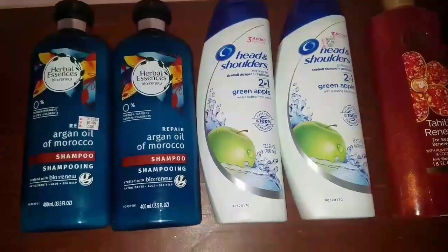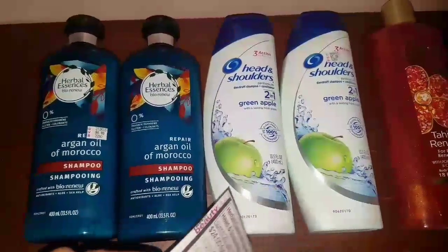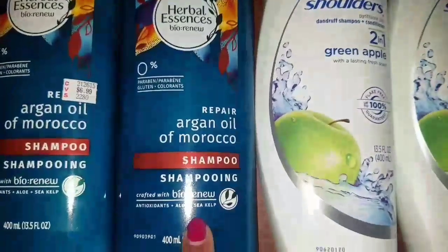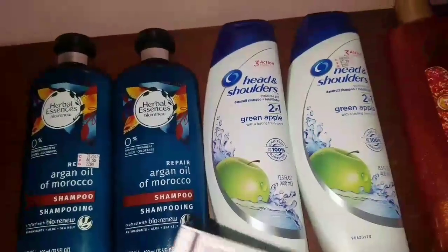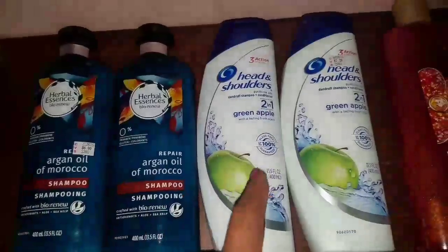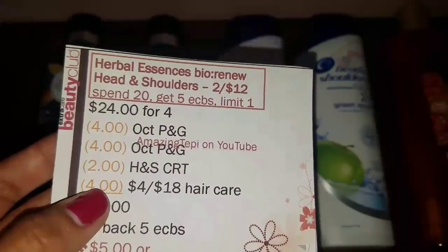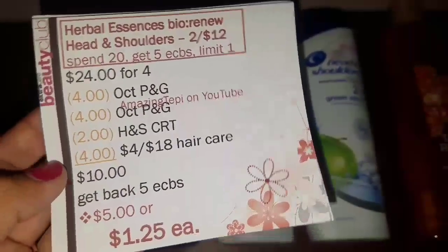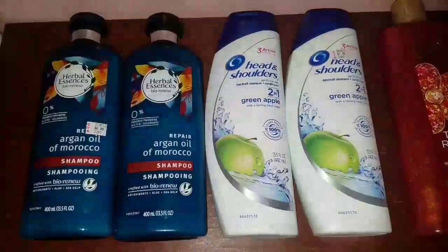Next up, we have Herbal Essences and the Head & Shoulders deal. They are part of a P&G promotion for spend $20, get $5 Extra Bucks, limit of one. They're both on sale for 2 for $12, so for four of them it's $24. We have a $4 off of two manufacturer coupon for the Herbal Essences Bio Renew — please don't get confused, that coupon is for this product, not for the smaller Herbal Essences. We also have a $4 off of two manufacturer coupon from the October P&G for Head & Shoulders. I had a $2 Head & Shoulders CRT and a $4 off of $18 Hair Care CRT. After all coupons, my total to pay out of pocket was $10. But I got back five ECBs, making all four products $5, or $1.25 each.